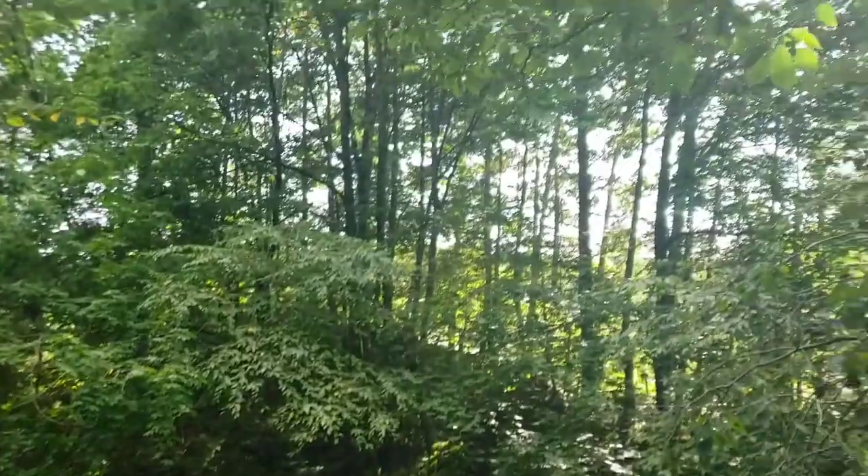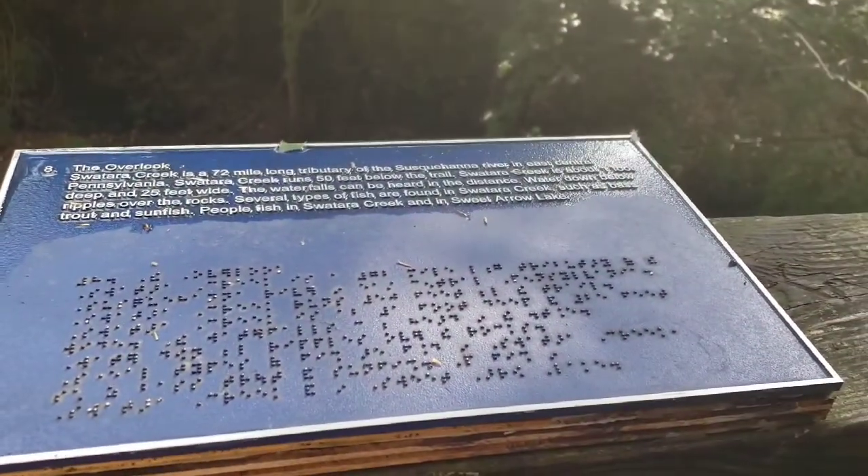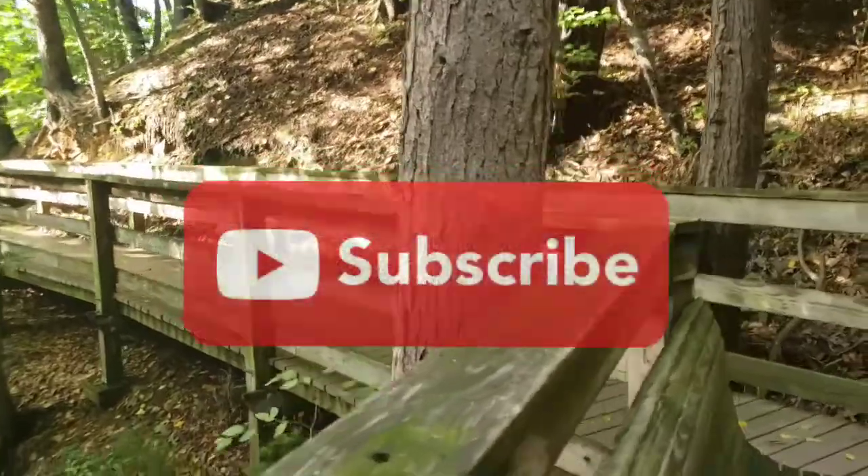Hopefully you enjoyed this video. I just wanted to take you on a walk — I didn't want to be sitting in the house doing a video. If you haven't already, please like and subscribe, and I'll talk to you later.